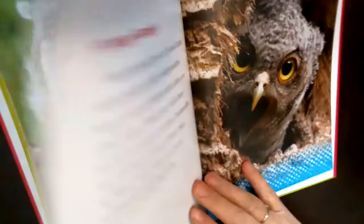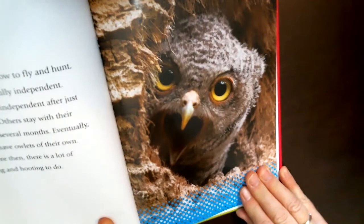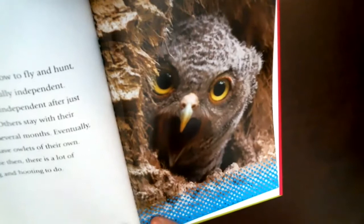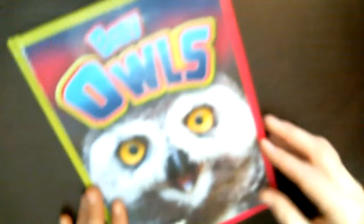After learning to fly and hunt, owlets become fully independent. Some owls are independent after just a few weeks; others stay with their parents for several months, and eventually they will have owlets of their own. Even though owls have very sharp claws and beaks, they do not want to come near you — they're afraid of you. So you never have to worry about an owl hurting you.